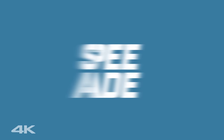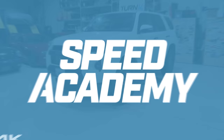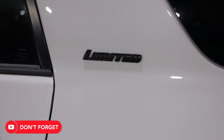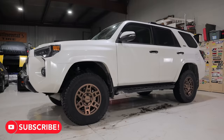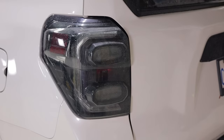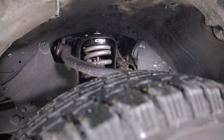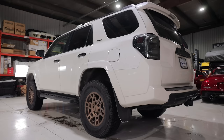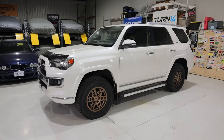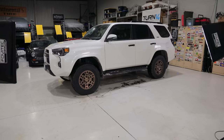Welcome back to the channel everybody. Today we are giving you a long-term update on my supercharged Toyota 4Runner. This is my 2014 Toyota 4Runner — it was originally a limited model that I converted over to this beautiful TRD SR5 spec, and it's been so good. I love the conversion on it.